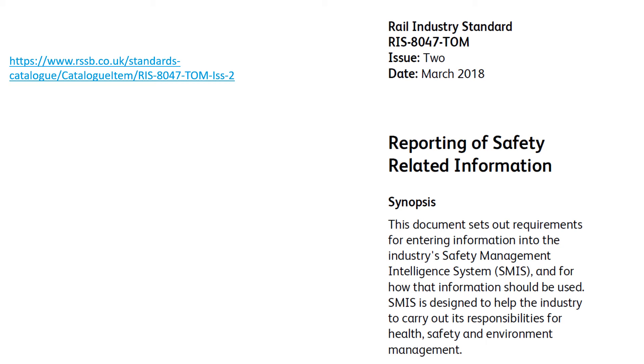SMIS automatically reports RIDDOR events. These are events specified in the Reporting of Injuries, Diseases and Dangerous Occurrences Regulations 2013 and must be reported to the regulator. This enables efficient, consistent and compliant reporting for the whole industry.